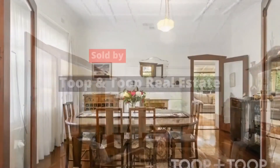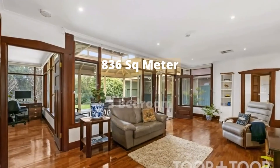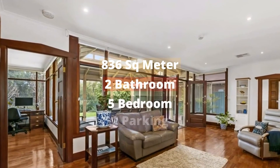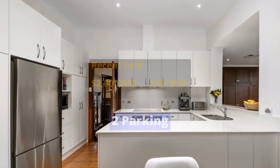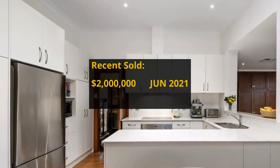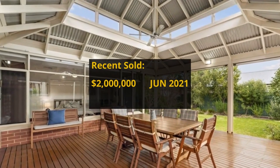The property has 836 square meter land, 5 bedrooms, 2 bathrooms and 2 parking spots. We are unable to find any transaction record — it's probably new to the market.